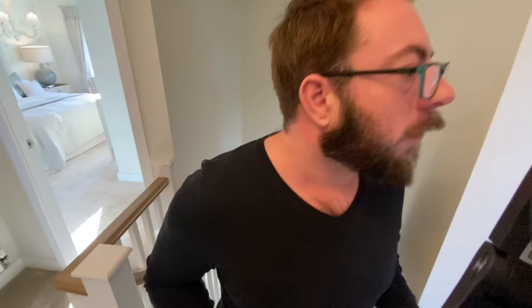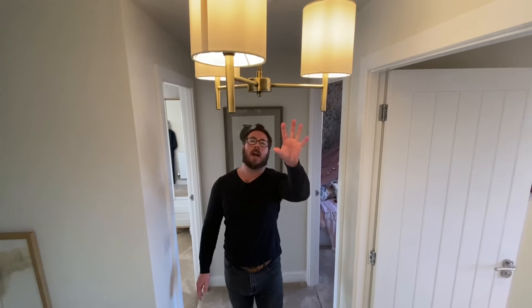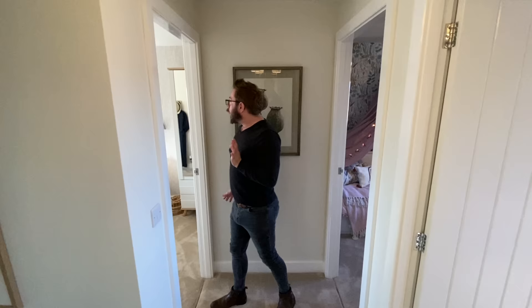Welcome to the upstairs of the Grasmere. Looking down the stairs gives a nice view, and there's a really spacious feeling hallway up here. There's a pendant light — though you don't have to have a low dangly one.